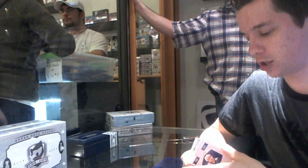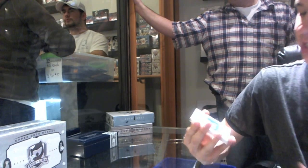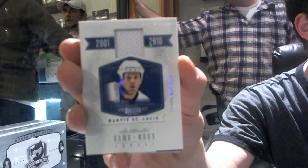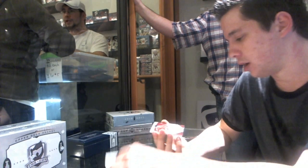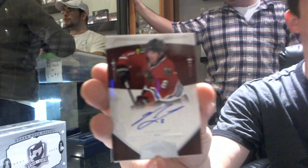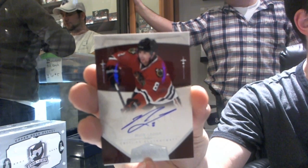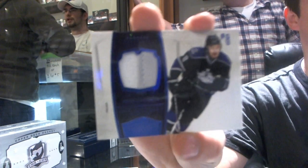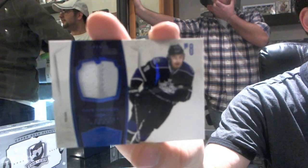We've got an all-decade jersey numbered 76 of 99 for the Tampa Bay Lightning — Martin St. Louis. We've got a bonus rookie autograph numbered 199 for the Chicago Blackhawks — Nick Leddy. And a two-color jersey prime number 20 of 25 for the LA Kings — Drew Doughty.